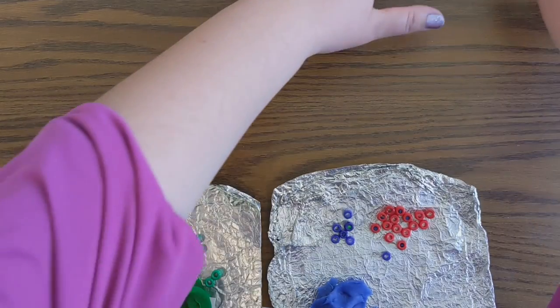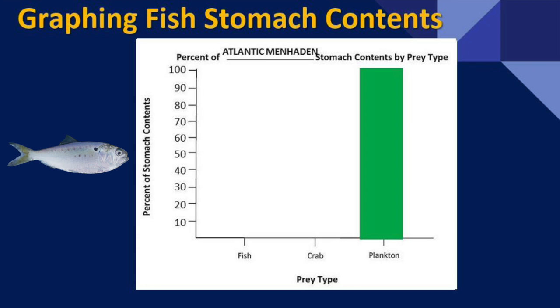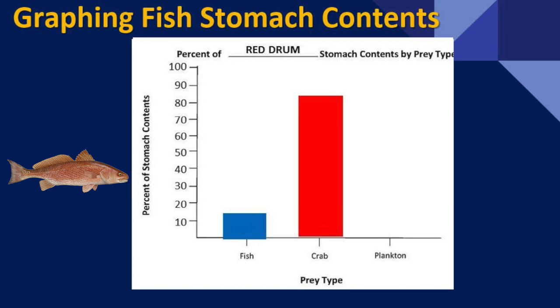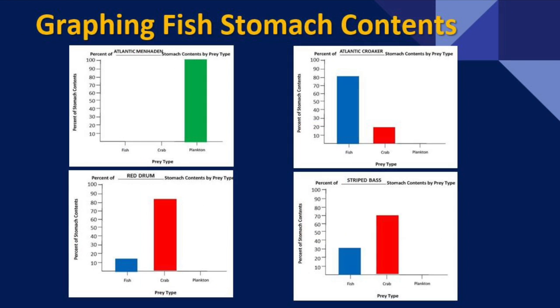Let's bring all four of our species back so we can get a visual. It looks like the red drum and the striped bass are showing quite a bit of crabs. Looking at some graphs: Atlantic Menhaden is 100% phytoplankton - not having an impact on the crab population. Atlantic Croaker is eating some crab, but mostly fish. Red drum - wow, that's a big difference - they're eating a lot more crab than fish; those juvenile crabs are being sucked up by the red drum. Striped bass is very similar. With all four graphs side by side, it's very clear that the red drum and striped bass are having more of an effect than the croaker and the menhaden.